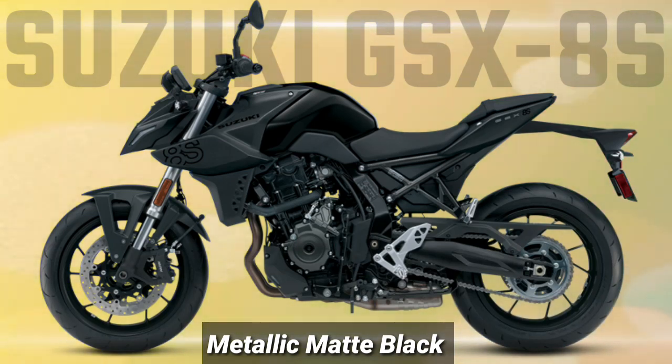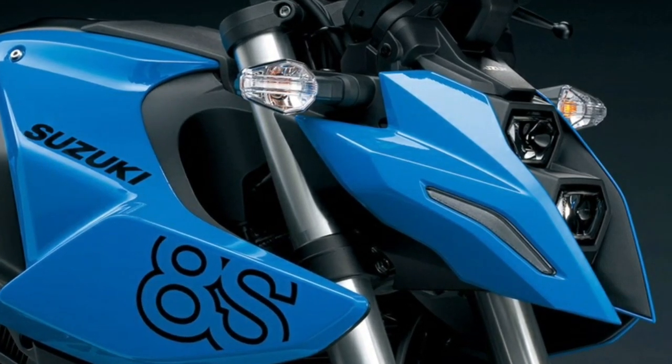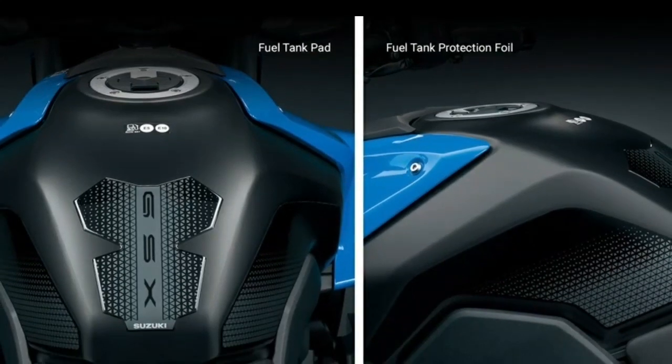The four-mode Advanced Traction Control System, plus the popular Easy Start and Low RPM Assist systems, complete the GSX-8S's intelligent rider aids package.